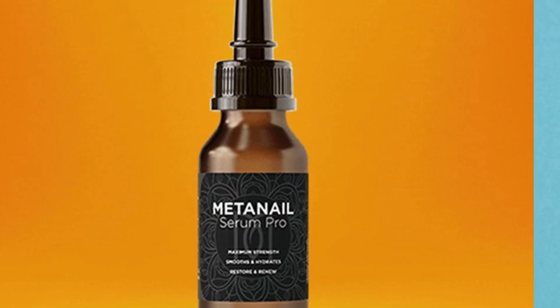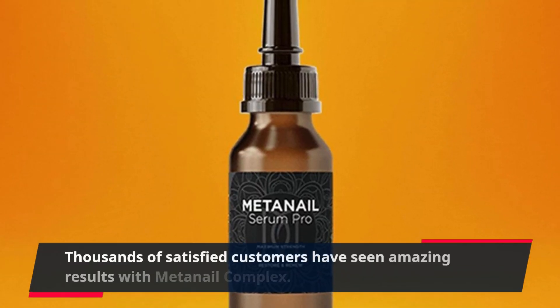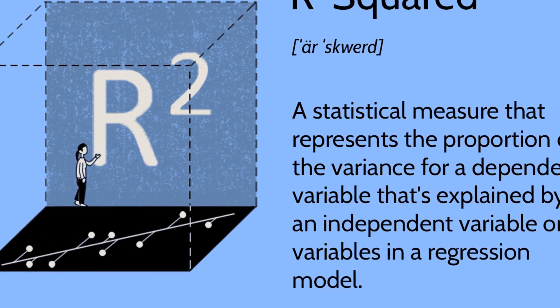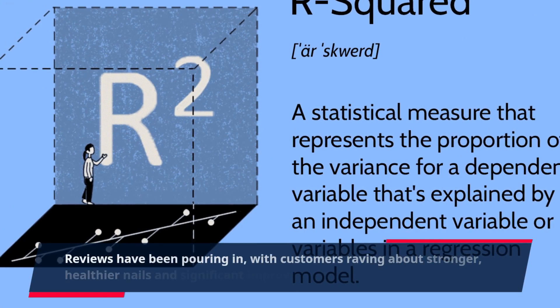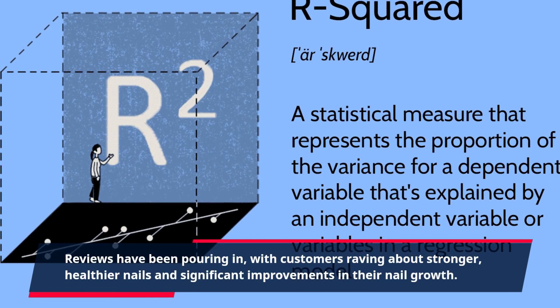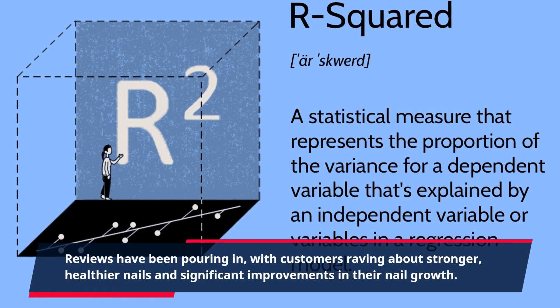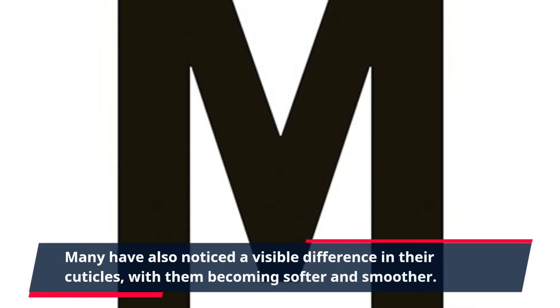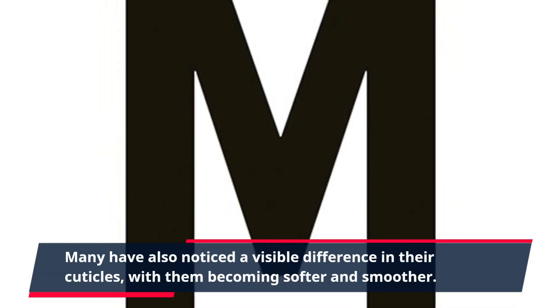But don't just take our word for it. Thousands of satisfied customers have seen amazing results with Meta Nail Complex. Reviews have been pouring in, with customers raving about stronger, healthier nails and significant improvements in their nail growth. Many have also noticed a visible difference in their cuticles, with them becoming softer and smoother.